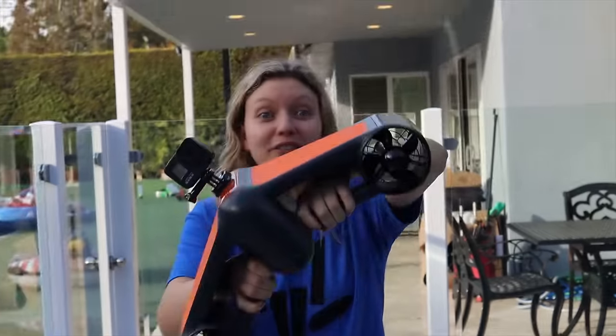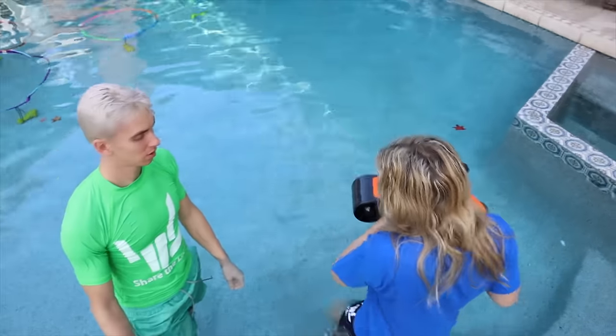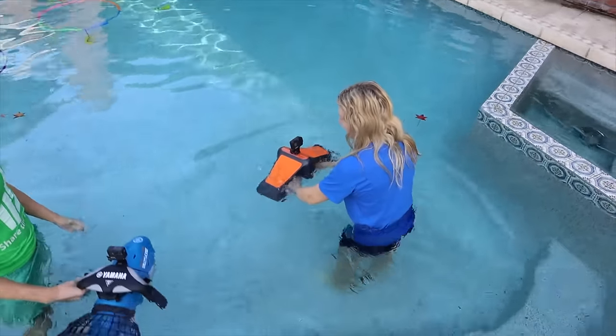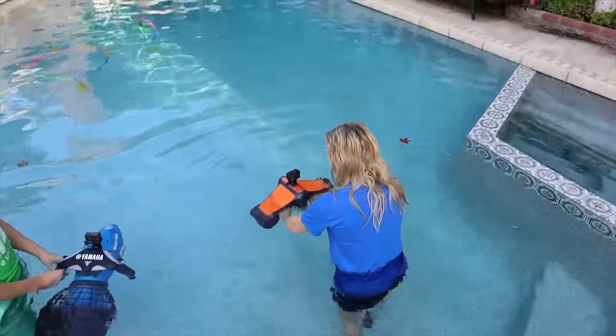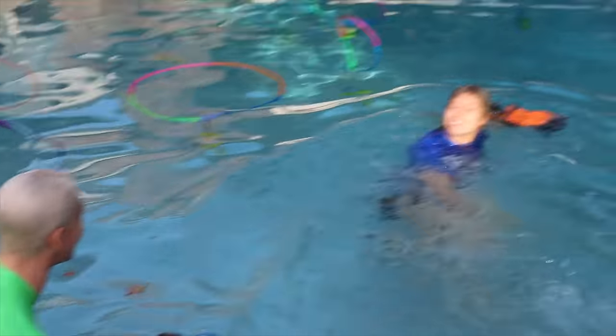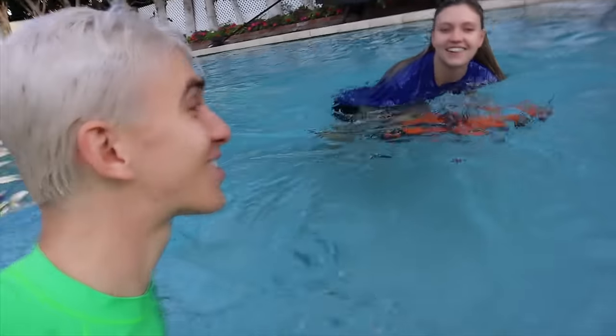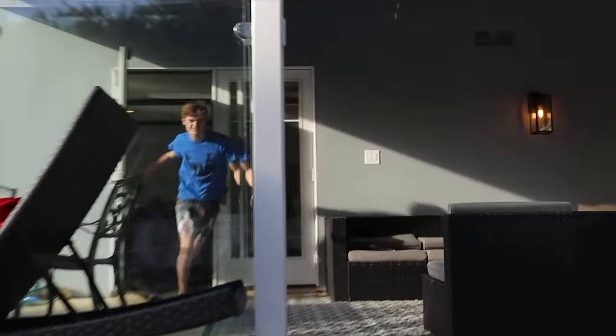Okay guys, you gotta hop in. I wonder if this one's even faster, because they're different so they must be different speeds. Alright, hop in, give it a shot. Let's try this one — put it in the water and you just pull the trigger. Go for it! Whoa! That's so scary, that was so fast, I did not expect it to go that fast. This thing is so cool! Let's get our goggles on, this is so awesome.